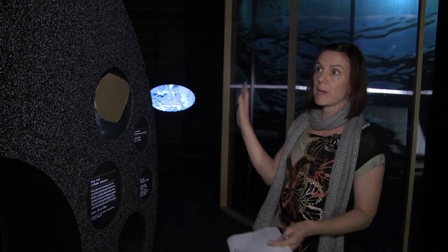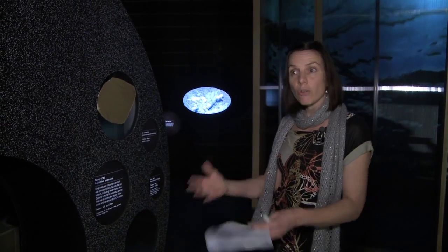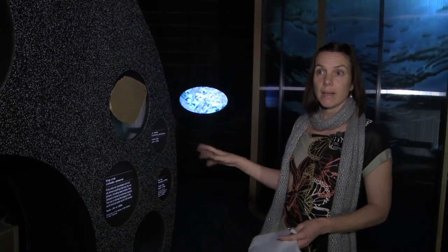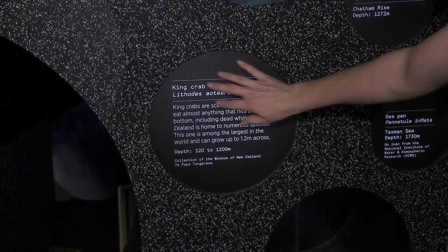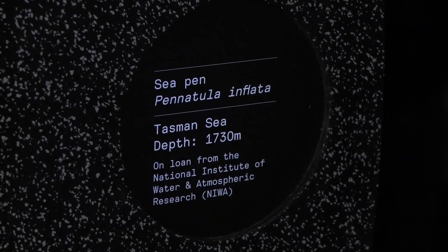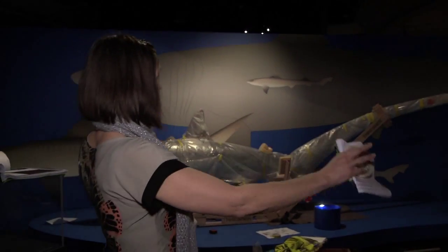As a 2D designer at the museum, we sit between the 3D designers, all the spatial design that happens in here, and the interpretation content. What's really cool about the labels in this exhibition is that they're drawn directly from how we as a museum actually label our specimens. One of the most exciting briefs I've had as a graphic designer in a 2D/3D context is this massive shark wall.